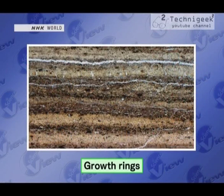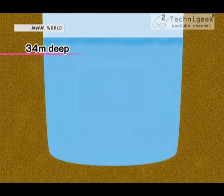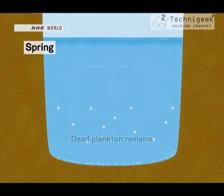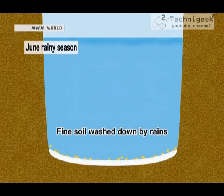The sediments from this lake are different from those of a typical lake. Let's zoom in on a cross-section of the sample — it looks a bit like a layer cake. There are about seven years' worth of layers just within a 5mm sample, due mainly to Japan's seasons. This lake is 34 meters deep. In spring, those are the remains of dead plankton — plankton grow on the lake surface, then die and fall to the bottom. Now, the June rainy season: this is fine soil washed down by the rains.